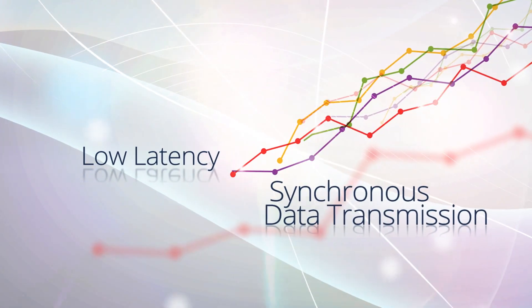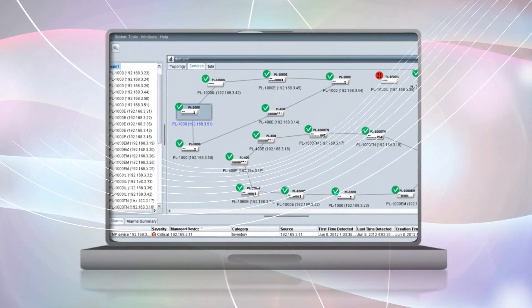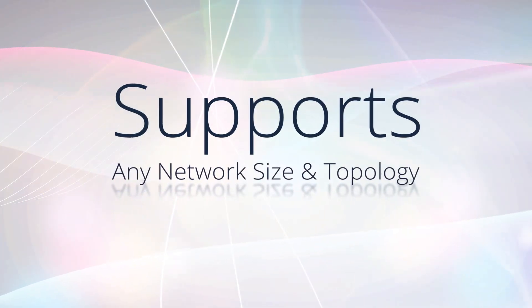Furthermore, PL's low latency ensures synchronous data transmission. The system's user-friendly NMS and free web-based GUI are simple and intuitive. Highly modular, PL supports any network size and topology.